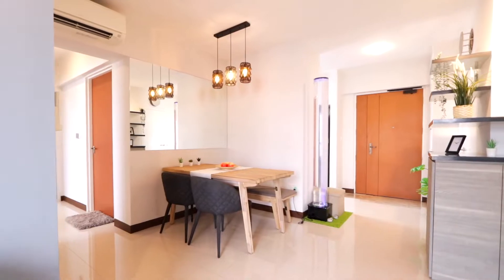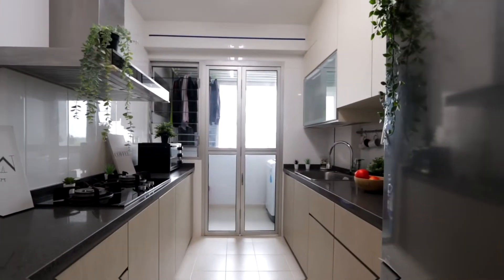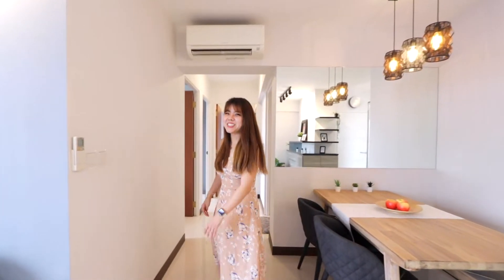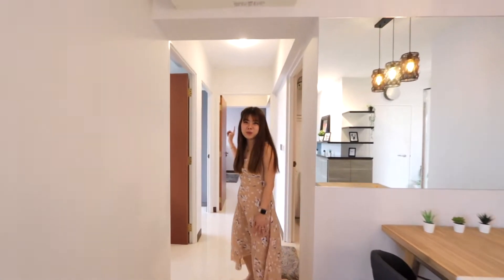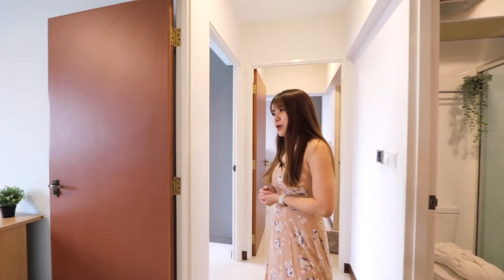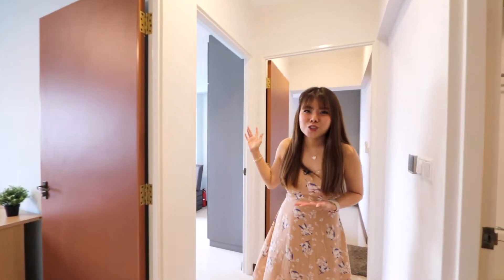Right over here is the dining area. And if you like to have an open concept kitchen, you can have the option of hacking off this wall. The two common rooms and the master bedroom towards the end actually get to enjoy the same view as the living area, so you get to enjoy north-south facing unblocked views with no west sun coming into the area.